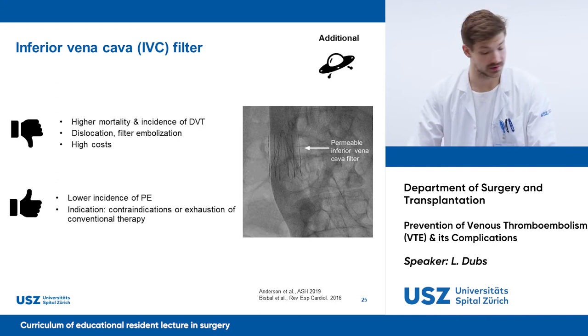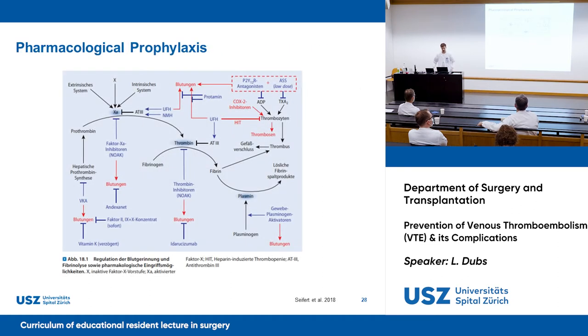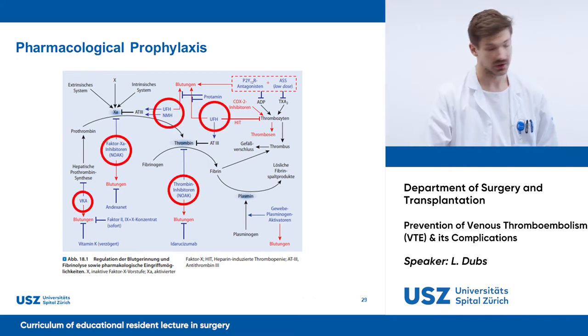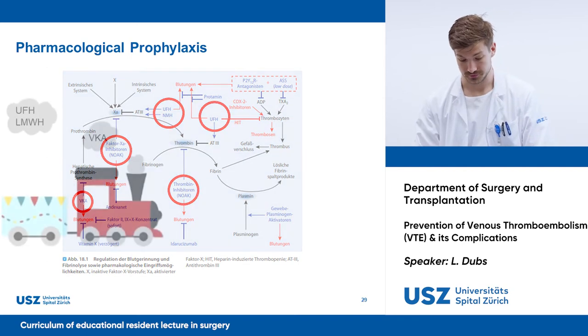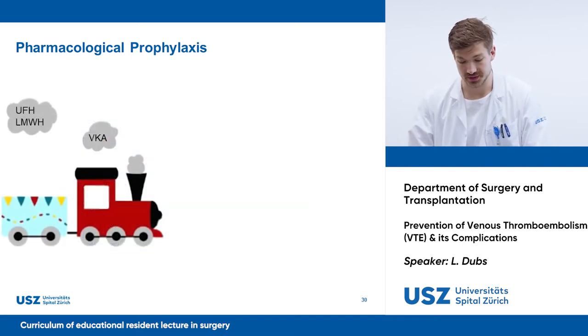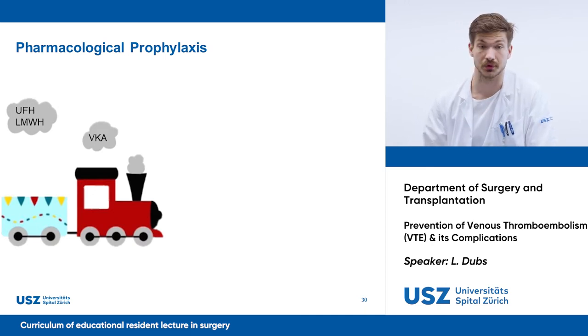IVC filters bring a risk for major complications such as dislocation, perforation with bleeding, and filter embolization with a potential risk of death. Now I want to focus on pharmacological methods. You are probably familiar with this graph, which shows the common pathway of the coagulation cascade. The coagulation cascade offers many targets for anticoagulative therapy, and over the past decades anticoagulant therapy has developed from a straightforward approach to a situation where we are spoiled for choice.